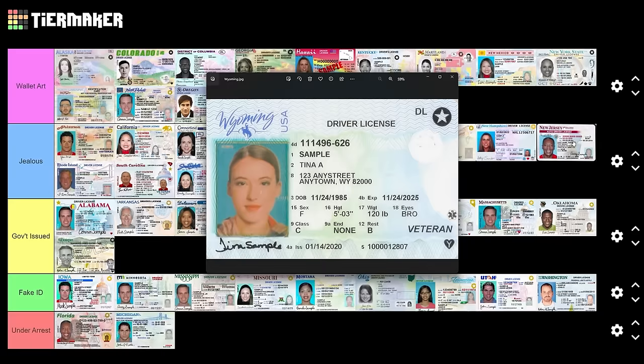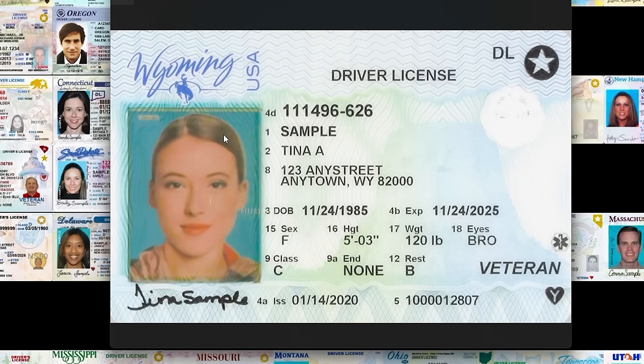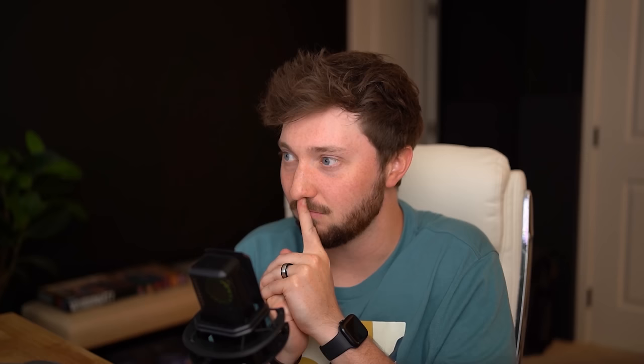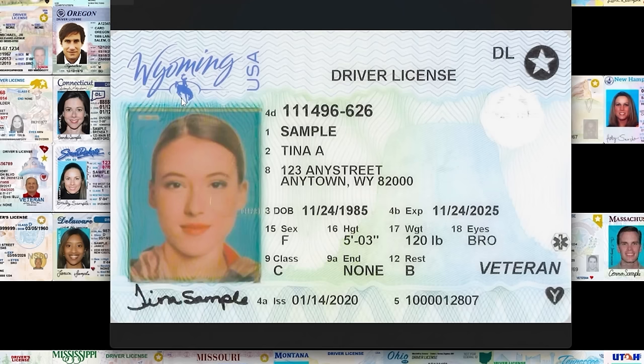Wyoming — I thought Wyoming crushed it with the license plate, great one to end on, but this is a little disappointing. There's a soft filter over this lady's face — like one of those old-timey photo booths where you put on a cowboy hat and hold a rifle. They've got the bucking bronco, which is Wyoming's logo and mascot — love to see that. But I really don't like it. Fake ID.